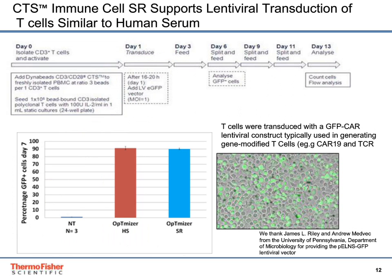We also looked at lentiviral transduction efficiency with optimizer supplemented with either human serum or serum replacement. T-cells were transduced with a GFP-carrying lentiviral construct typically used in generating gene-modified T-cells, and cells were analyzed for GFP fluorescent cells using flow cytometry. You can see similar transduction efficiency compared to human serum in our optimizer serum-free media.